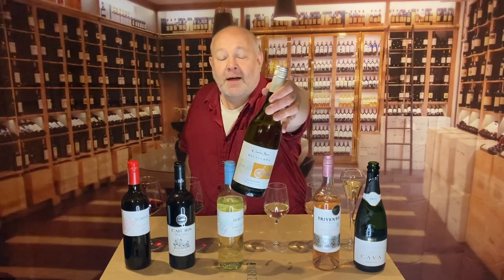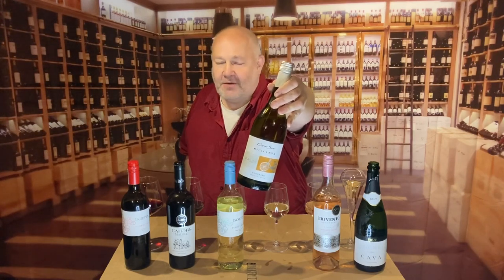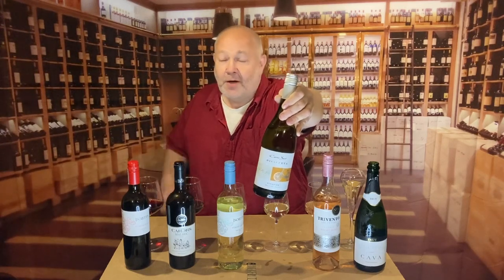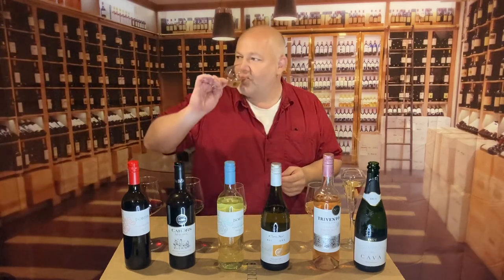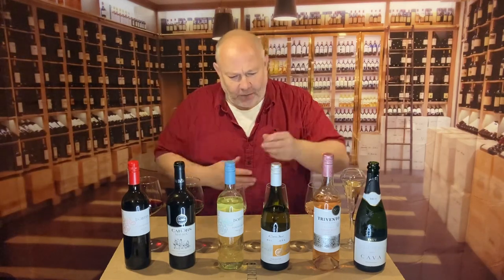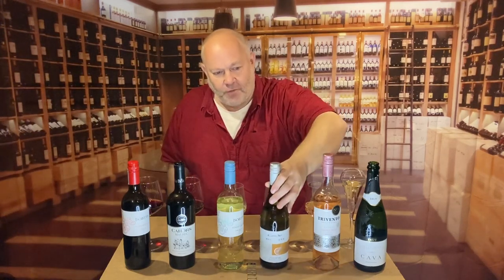Next up, this is Cono Sur Bicicleta — a Viognier from Chile, £7.50 a bottle. The Bicicleta range — both reds and whites — are really, really good and really affordable. For your £7.50 you get grapefruit and some tropical fruits: mango, peach, pear, orange — it's a real fruit salad of a wine. £7.50 a bottle, that's a really good standby. If you ever need a bottle of wine, Cono Sur are the people to go to. Really good wines.